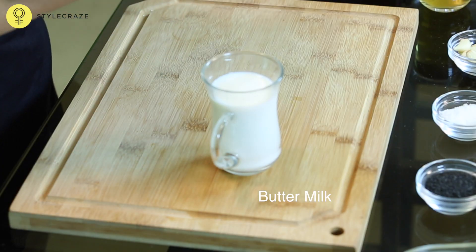Take some buttermilk and apply it on the affected area. It acts as a cooling and soothing agent and reduces the burning sensation. You can also drink buttermilk with a pinch of salt in it — it will cool your body from within.